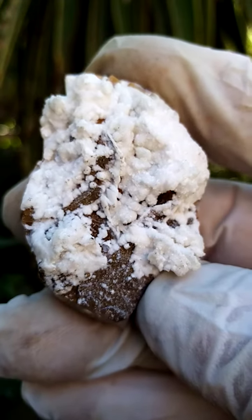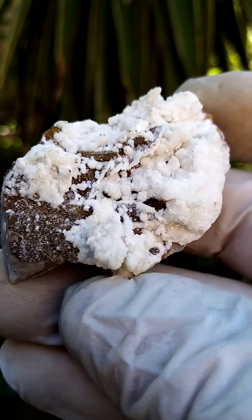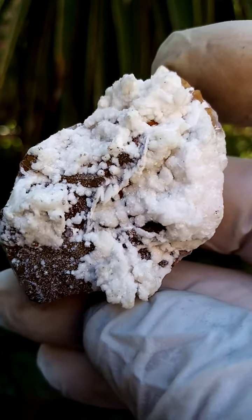Please note that my ideas are purely visual — I'm no expert. Tsumeb especially is a very complex and complicated site.